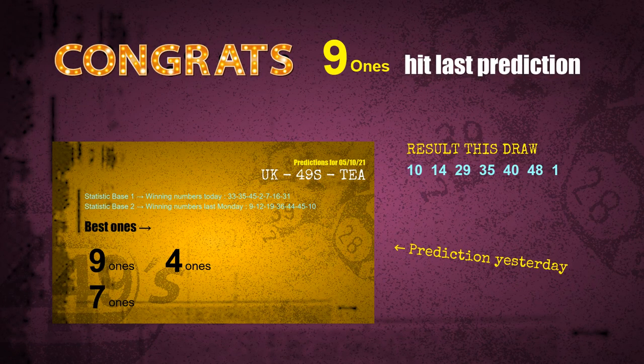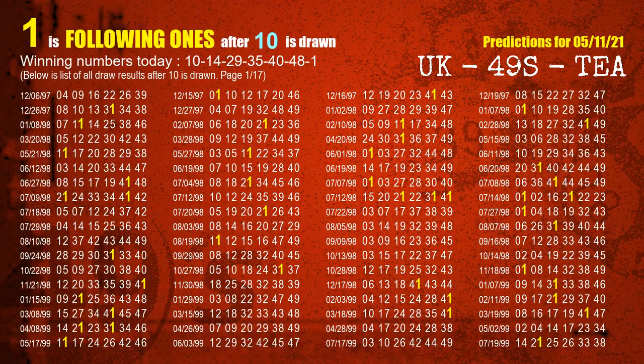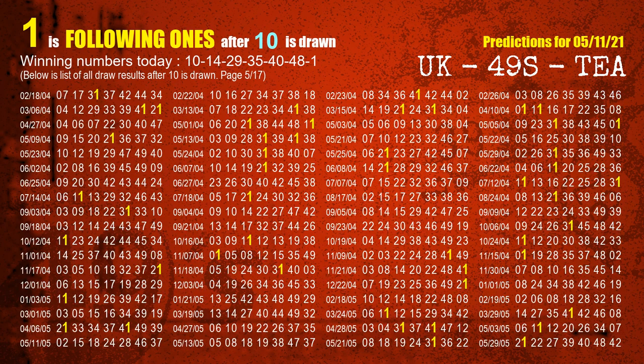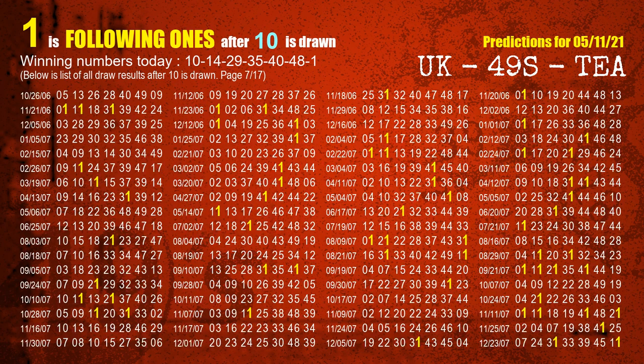Congrats to all winners. Now we'll find out the winning numbers of next draw step by step. First, we find out the following ones through today's result. Following numbers refer to those numbers being picked on the next draw after this one. The first winning number is 10. We list all draw results which are after a draw with 10 as a winning number. The most frequently following units digit is 1 when 10 is the winning number in the last draw. We highlight units digit 1 in yellow for you.